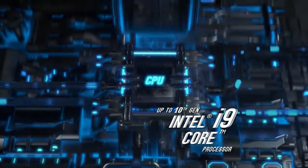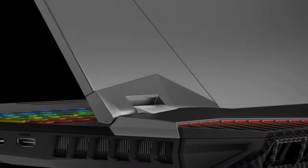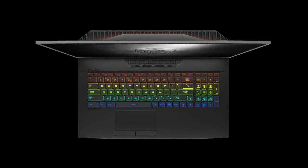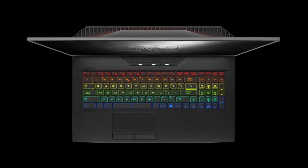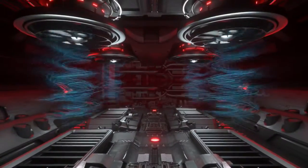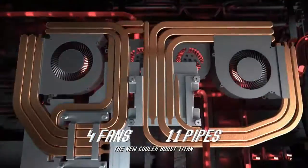CNC polished copper block — the smooth surface offers better contact between the processor and the copper block, effectively conducting heat away from the source. The enlarged aluminum die-cast alloy plates reinforce the strength and durability of the cooling module, while also adding to better heat transfer.